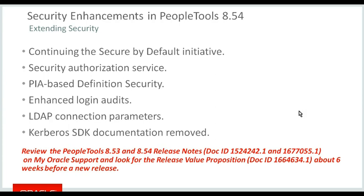For more details on these and other features delivered in 8.53 and 8.54, those doc IDs are on My Oracle Support. I also suggest customers look for the release value proposition, which is generally released about six to eight weeks before a new release, giving you some idea of what we're proposing to deliver.